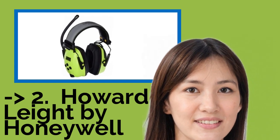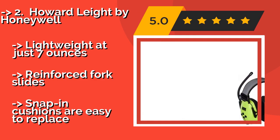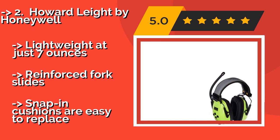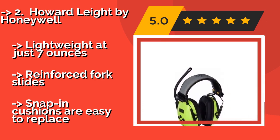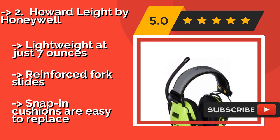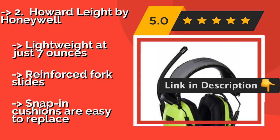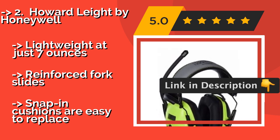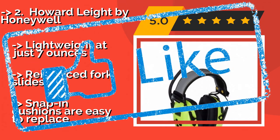2nd is the Howard Leight by Honeywell, designed with safety in mind. About $58. It has a noise reduction rating of 25 decibels, and its bright green color and reflective headband provide good visibility for working or walking at night or in bad weather conditions. It is lightweight at just 7 ounces and features reinforced fork slides. The earcup cushions are easy to replace.